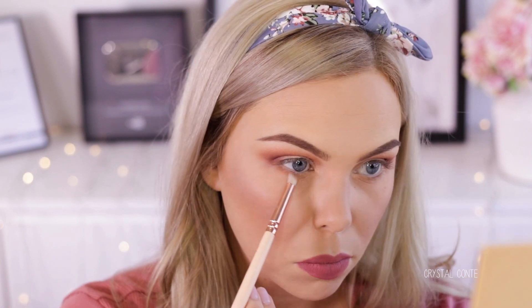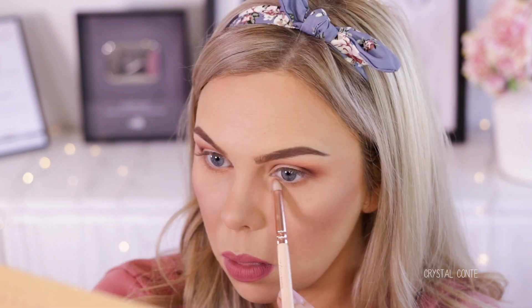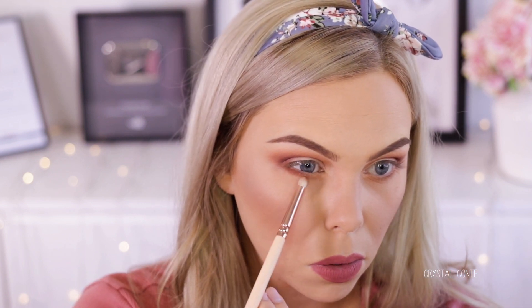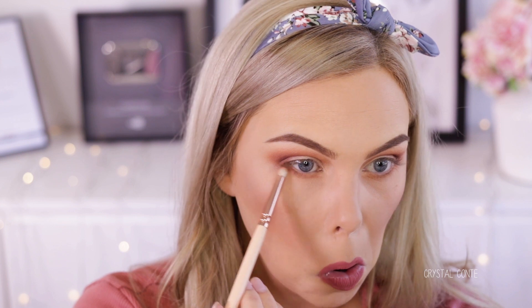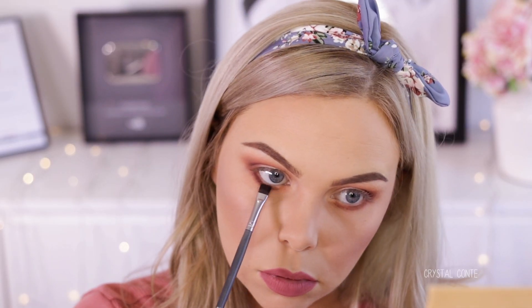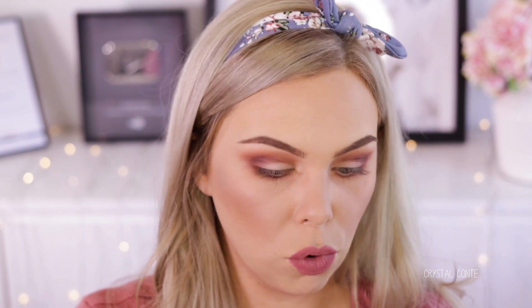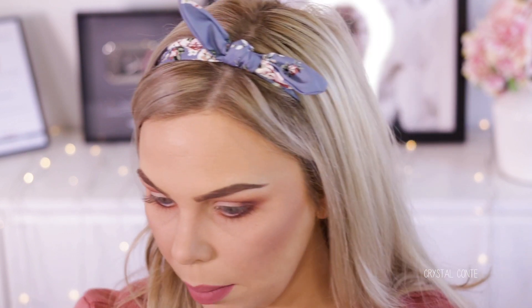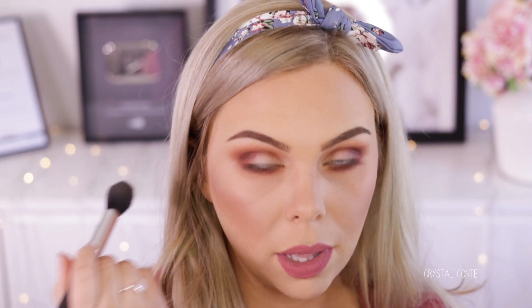I might go ahead and do the lower lash line. I take Burnt Orange, then Sienna — and this is on a Zoeva 230. On a flat definer brush I'm going to take Mulberry and press that into the lower lash line. You know what? There's not too much fallout with this palette. Just blend that out. I'm going to just brush away a bit of that fallout — look, there's hardly any there. Super impressed so far.